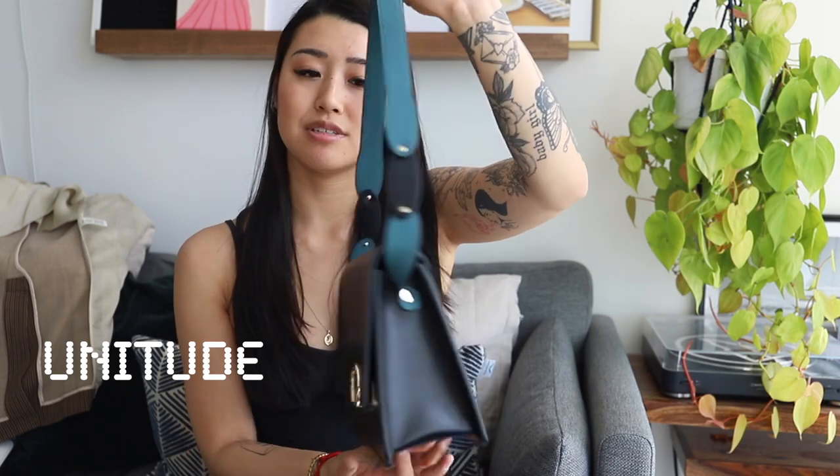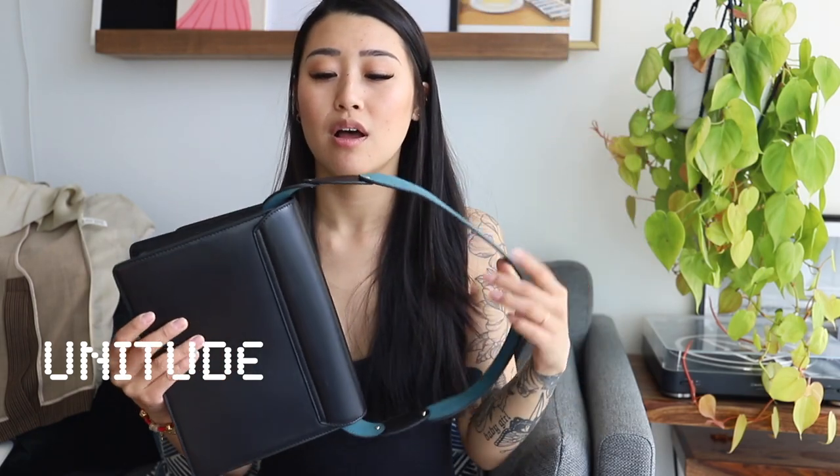So to start off, I have this lovely little shoulder bag from Unitude. Unitude is a super cool new company where they sell more fashion-forward and stylish bags at a pretty affordable price, which I always admire. They offer great quality bags at a great price, so you don't have to spend tons of money on trendy bags — because shoulder bags are so in right now, but who knows how long they'll be in style.